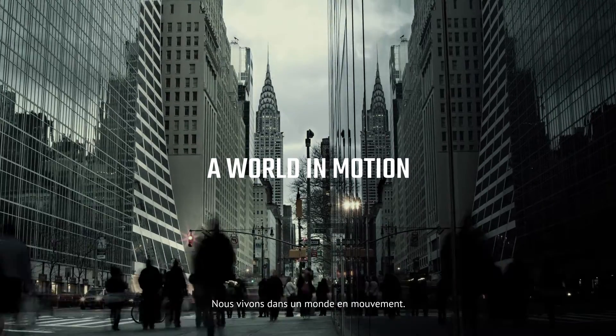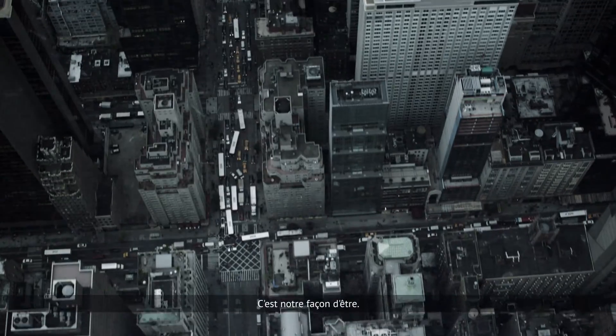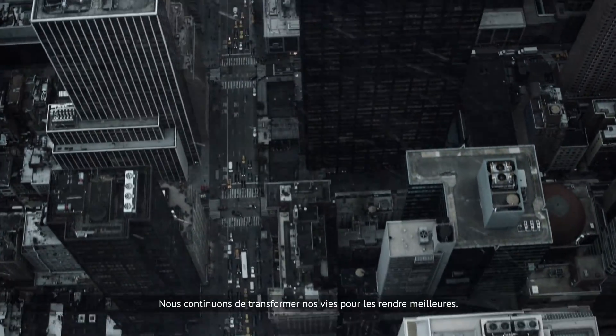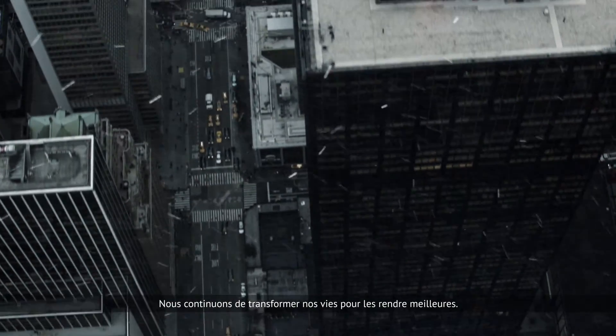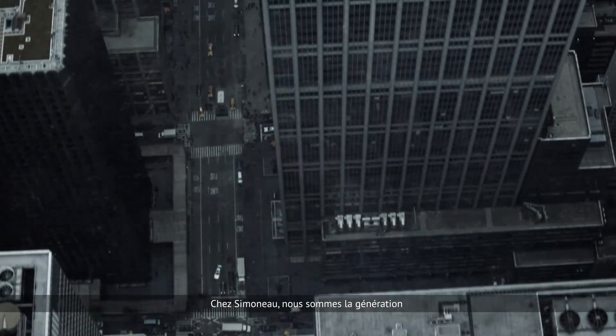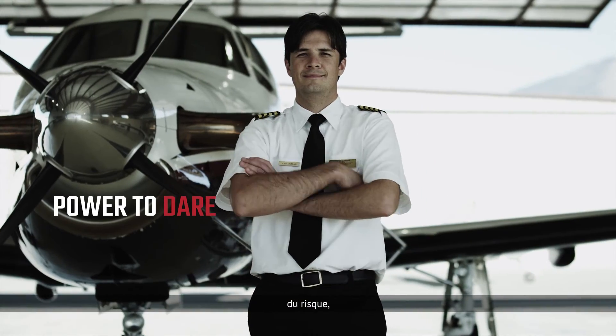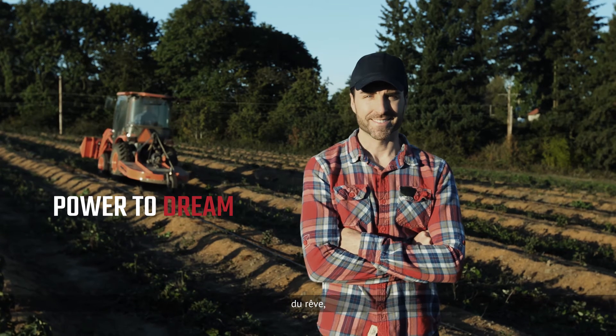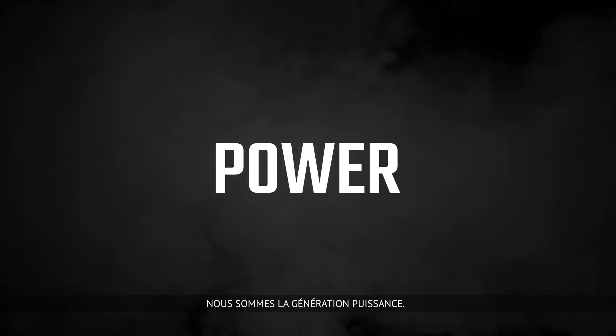We are a world in motion — it is our way of life. We will continue to make our homes, our businesses, and our lives better every day. At Simono, we take pride in providing you the power: power to dare, power to care, power to dream, power to grow.